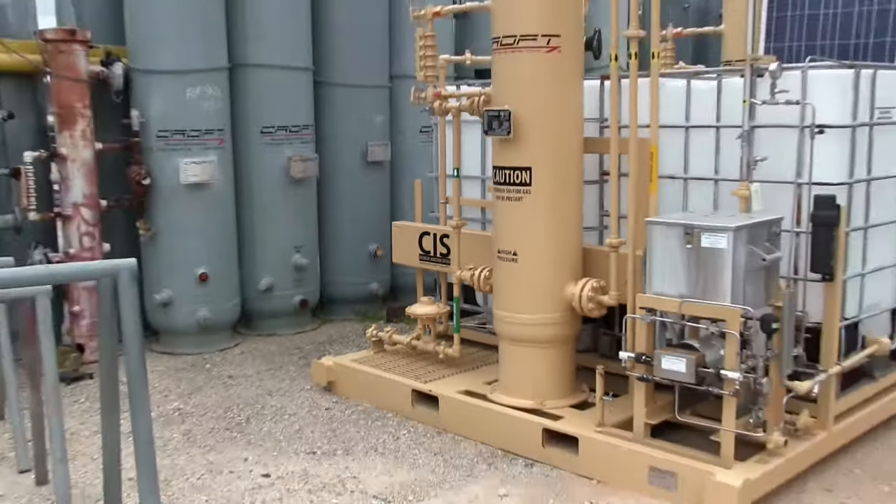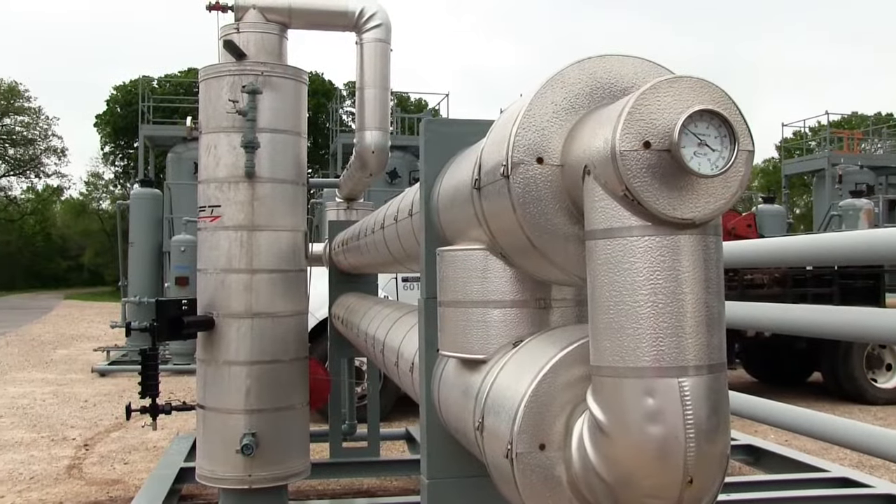With Croft Leasing, we understand the overall effects on the bottom line for our client. Every well site is a living well, so the parameters change. There are so many different variables that may change.